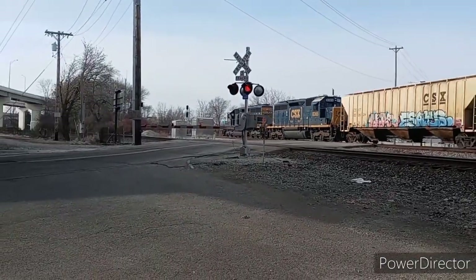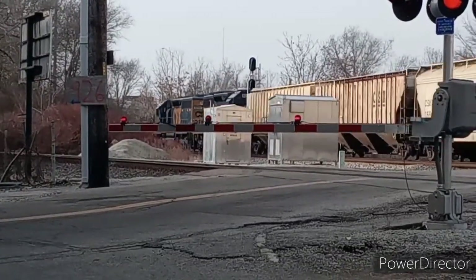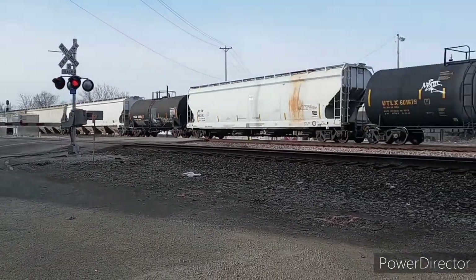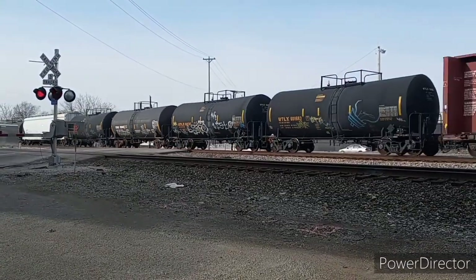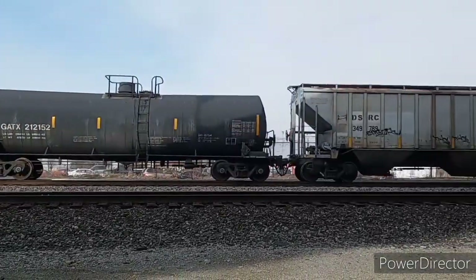Another awesome catch with dual EMD power. Again, we have a pair of SD42s. The leader originally built for Conrail, and the trailing unit originally built for the C&O. This was J783, the southbound counterpart train to the J782 we saw earlier.